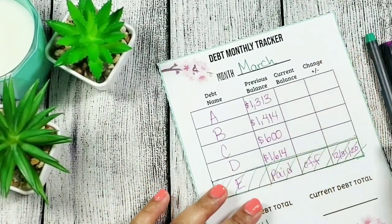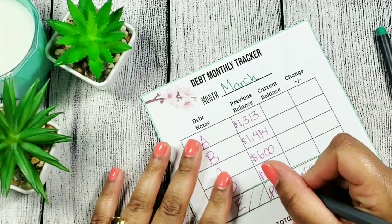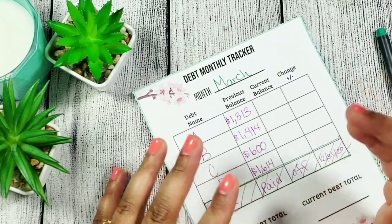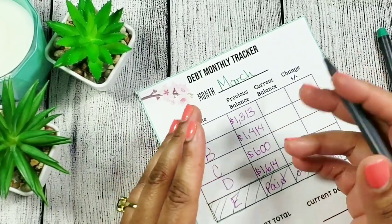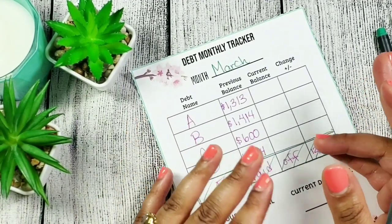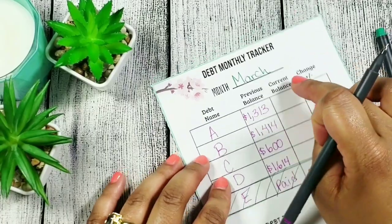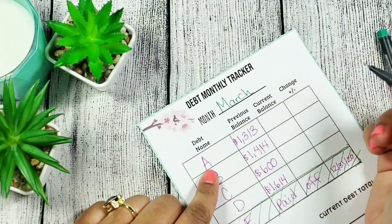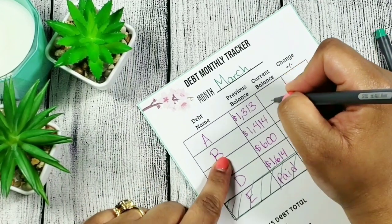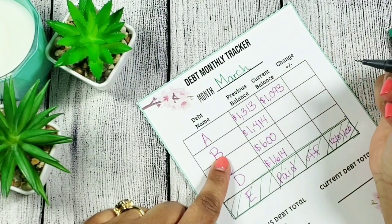Now let's get into our current balances for each debt. I don't know why I always say 'our' and 'us' when it's literally just me sitting in my living room recording — but I really feel like I'm talking to you guys. It's like you're family. So, debt A: it was at one thousand three hundred and thirteen dollars, and now debt A is at one thousand and ninety-three dollars.